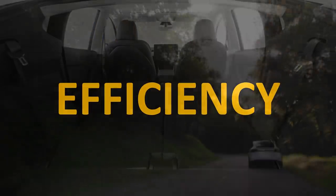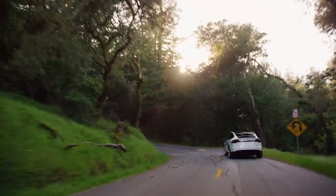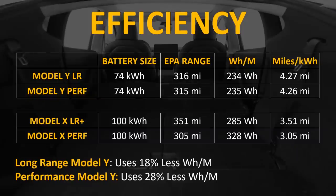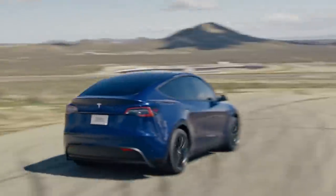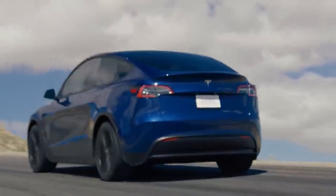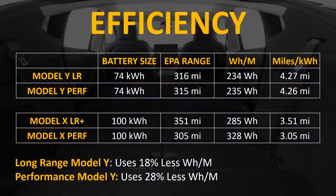What about efficiency? One of the main numbers I like to calculate is watt hours per mile. The Model Y long range needs 234 watt hours per mile and can travel 4.27 miles per kilowatt hour. Although Tesla lists the Model Y Performance as having 315 miles of EPA range, that is most likely with smaller tires — with performance tires, I assume that number would drop to somewhere between 280 and 300 miles. The long range Model Y uses 18% less watt hours per mile than the Model X, and the Model Y Performance uses around 28% less.